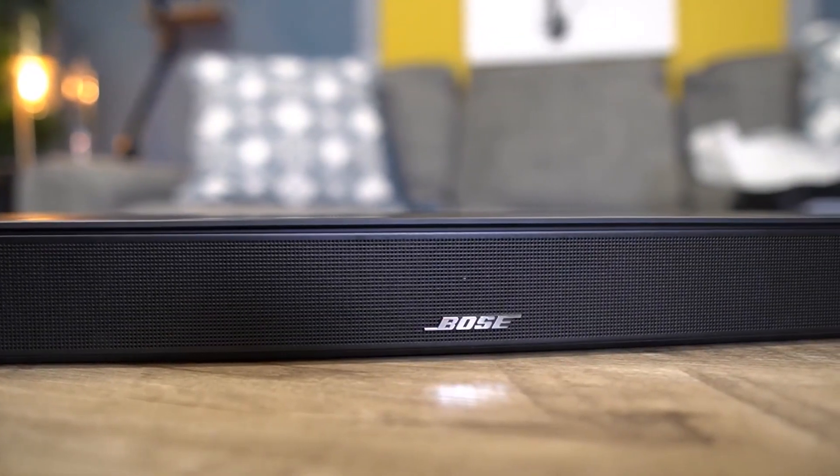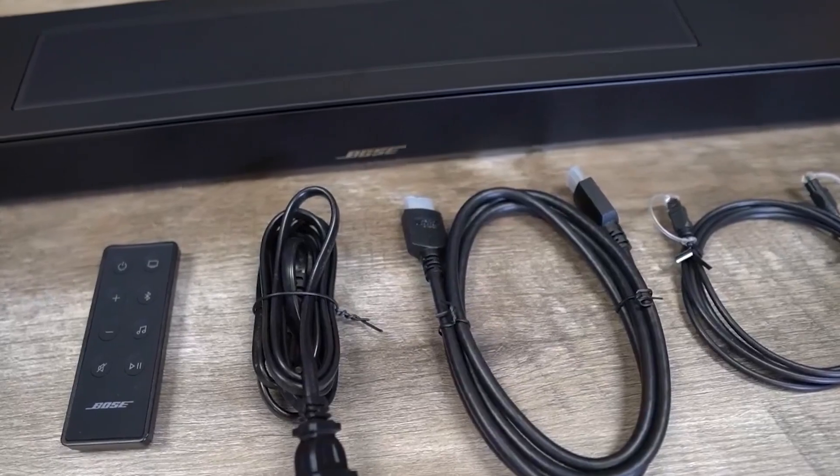And with that, we come to the end of our review. We hope this video helps you to choose the best soundbar for your TV.